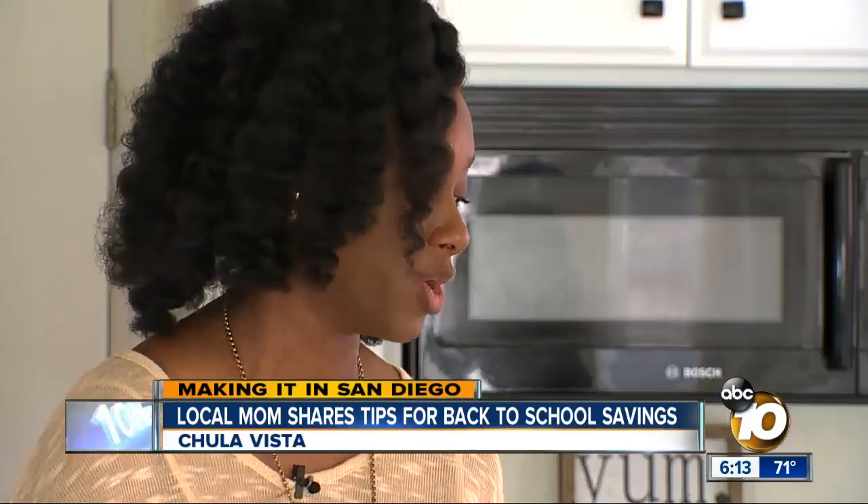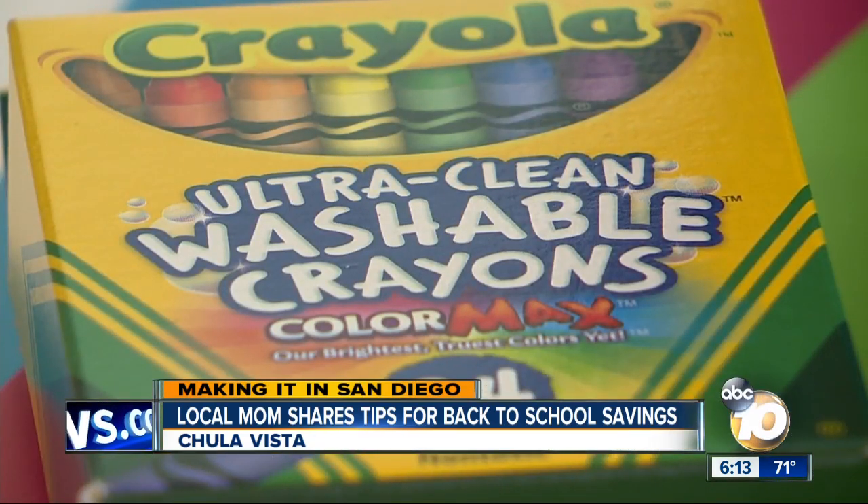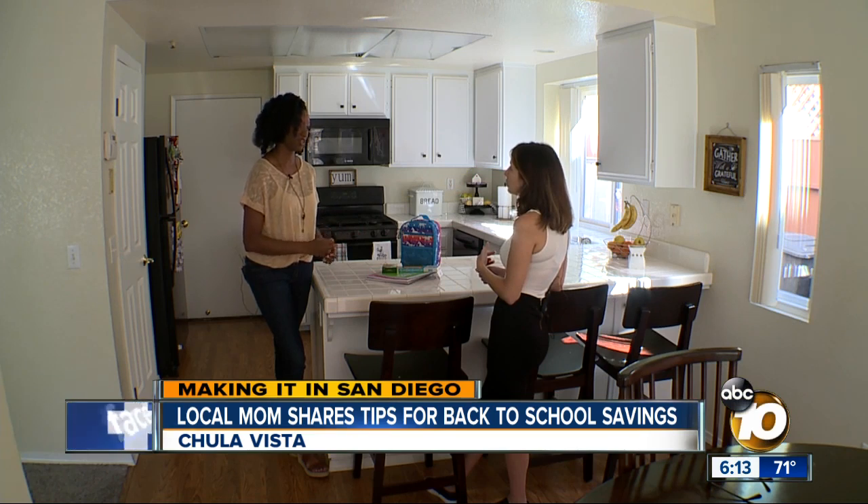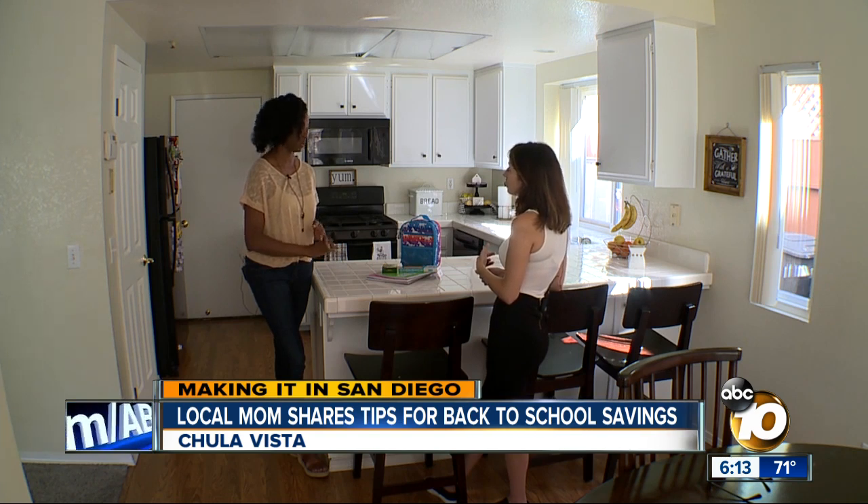But if all else fails — if you don't have time to go seeking deals here or there, and you just want to do it all in one trip — set yourself a budget and have a list. As you go, check items off the list so you're not buying more than what you need or spending more than you're supposed to.